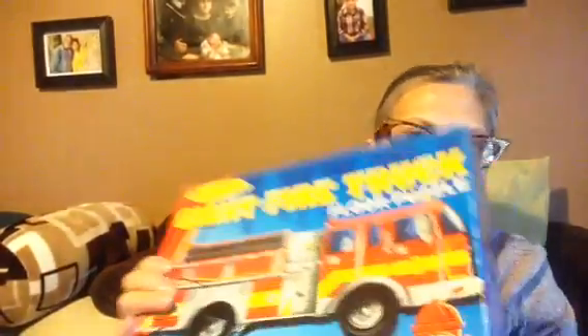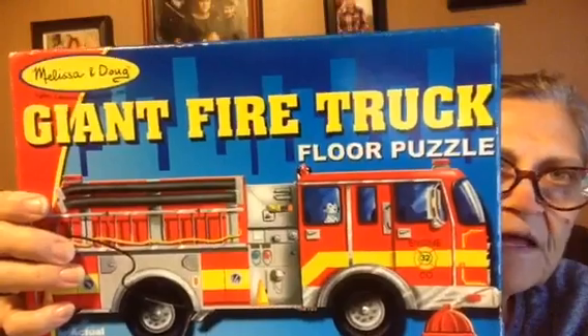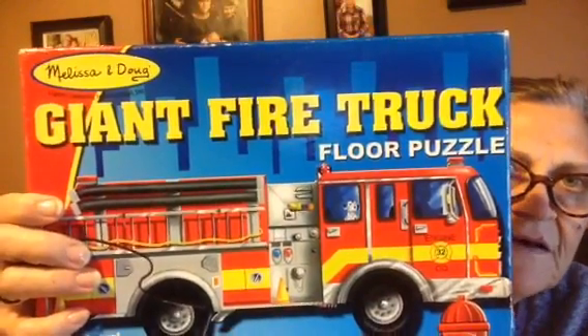I found these for my husband and they're strange the way they're made. I don't know if they're for a special use or what, but he's gonna sleep in them. I got this giant fire truck floor puzzle and it's Melissa and Doug, so I was happy to find that.